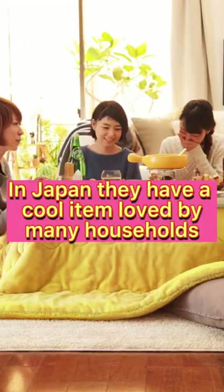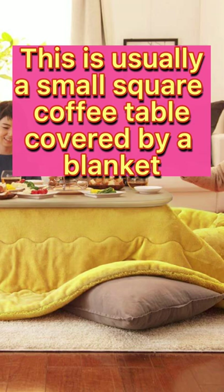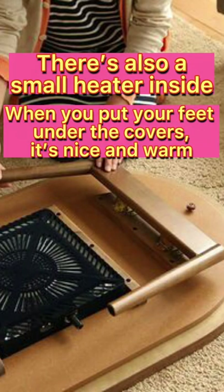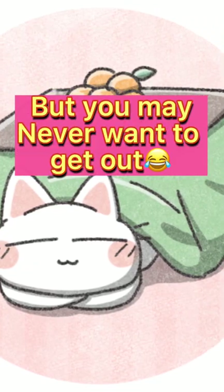In Japan they have a cool item loved by many households known as the kotatsu. This is usually a small square coffee table covered by a blanket. There's also a small heater inside, so when you put your feet under the covers it's nice and warm. It's super cozy to be in a kotatsu, but you may never want to get out.